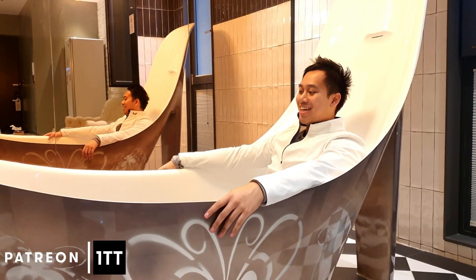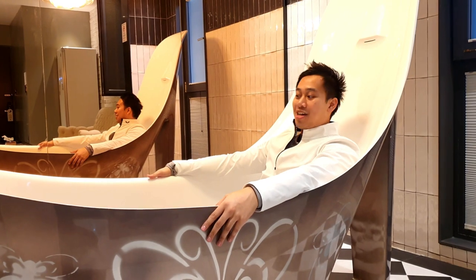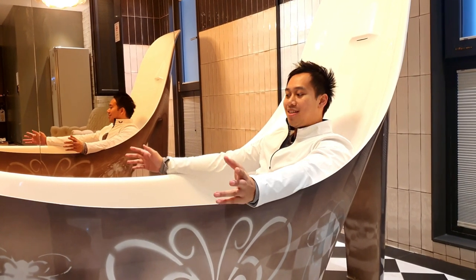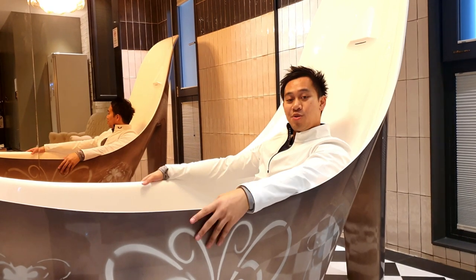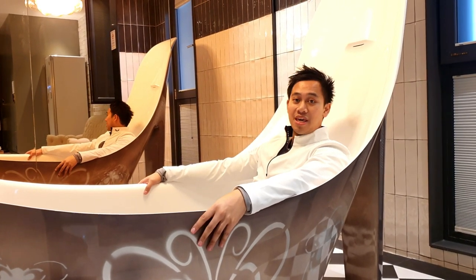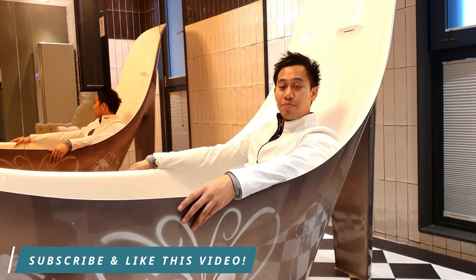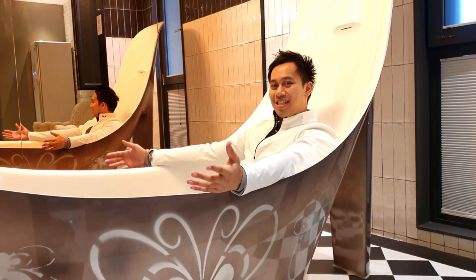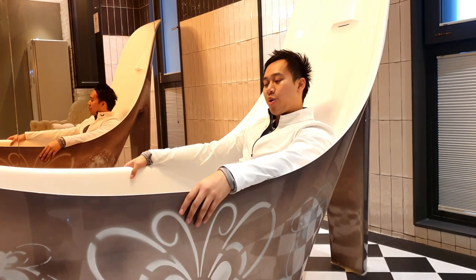Hey, what's up world, One Take Traveler here in a big bathtub shaped like a shoe. We're here at Hotel Stendhal in Daejeon, just visiting for the weekend, but I want to give you a room tour of the residence room here at Hotel Stendhal, 12th floor, which is one of the top ones on the building. Very snazzy, very cool, and as you can see, very eccentric.